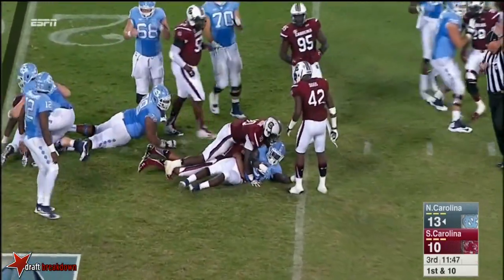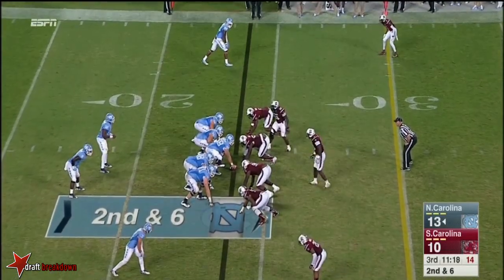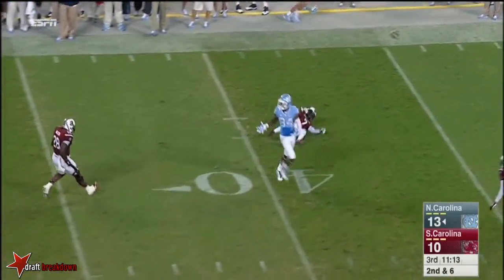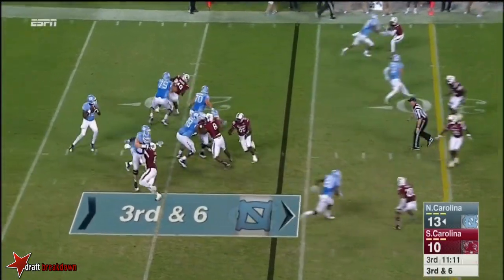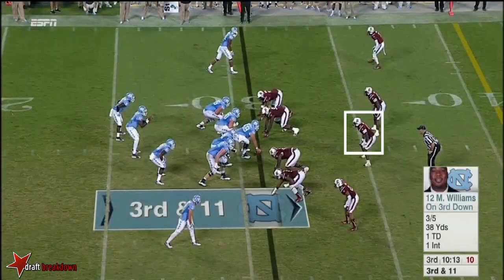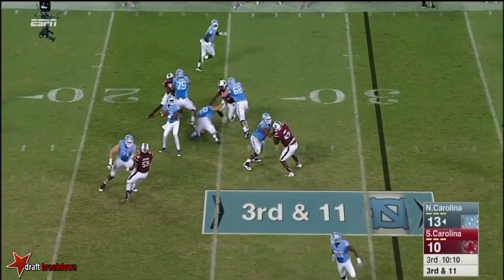Here is Tyson Williams — play action — and he threw it behind Bug Howard. Third and six. They only bring four — complete right in front of the sticks.